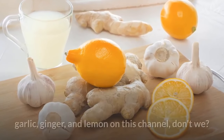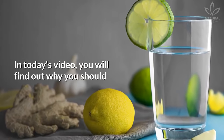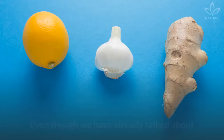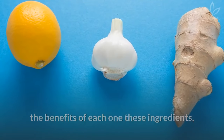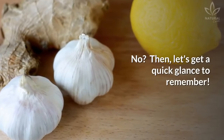We talk a lot about the benefits of garlic, ginger, and lemon on this channel. In today's video, you will find out why you should drink water with lemon, ginger, and garlic. Even though we have already talked about the benefits of each one of these ingredients, do you remember all of them? No? Then let's take a quick glance to remember.